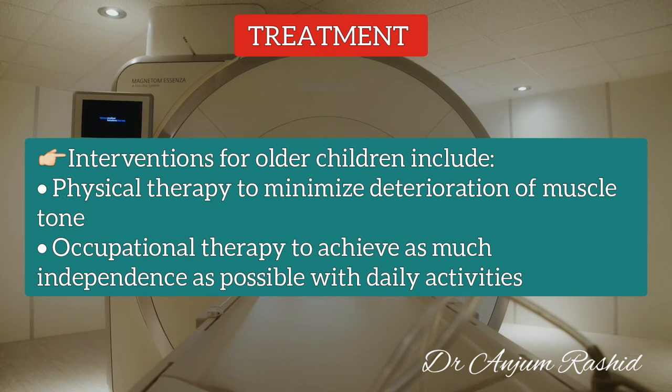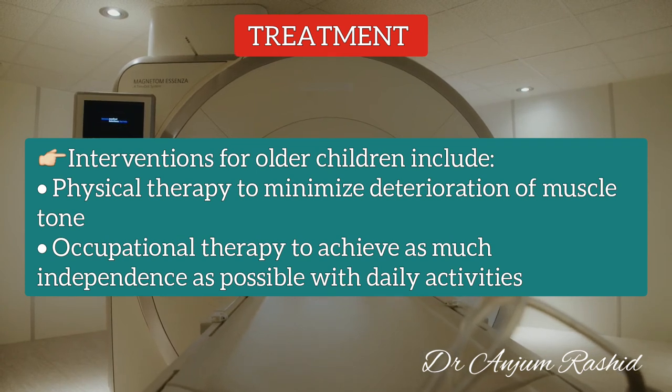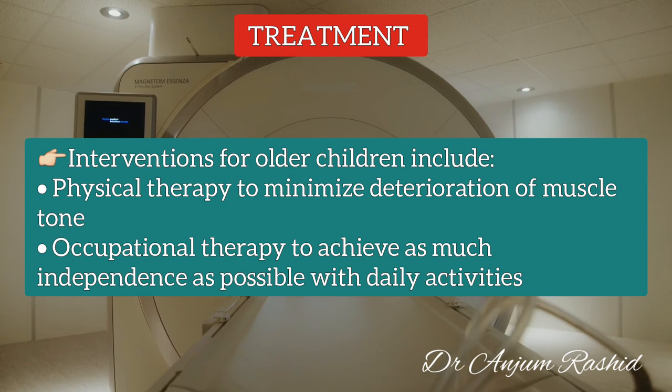For older children or adults with a less severe form of the disease, interventions may include physical therapy to minimize deterioration of muscle tone, and occupational therapy to achieve as much independence as possible with daily activities.